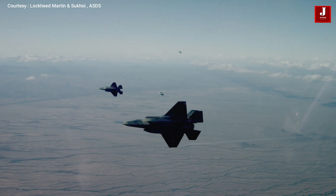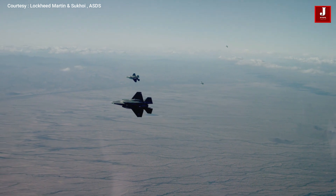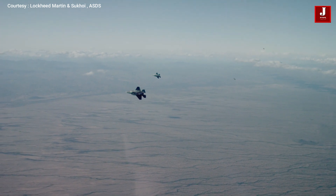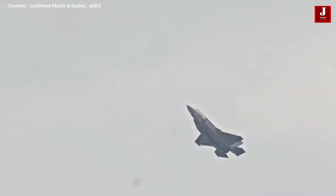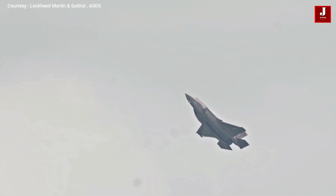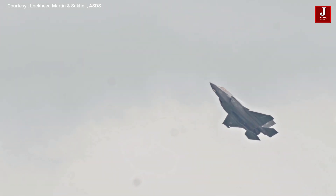The F-35 weighs significantly more than the lightweight fighters it replaces. The lowest variant has an empty weight of 13,300 kilograms. A large portion of the weight is caused by the internal armament bays and the complex avionics carried.